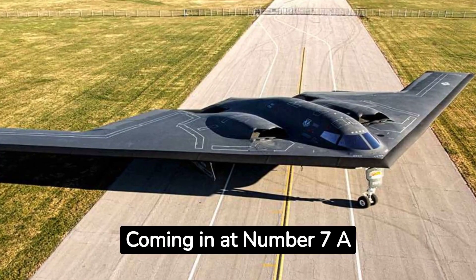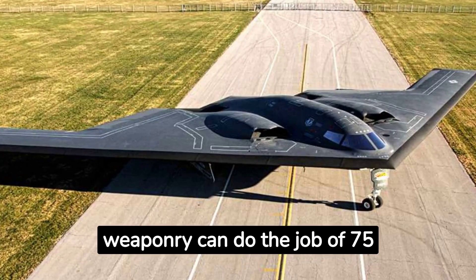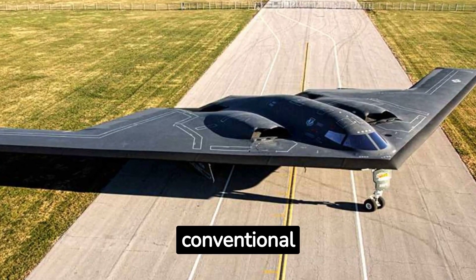Coming in at number seven, a United States Air Force assessment concluded that two B-2s armed with precision weaponry can do the job of 75 conventional aircraft.